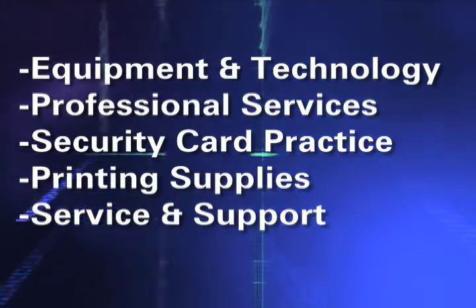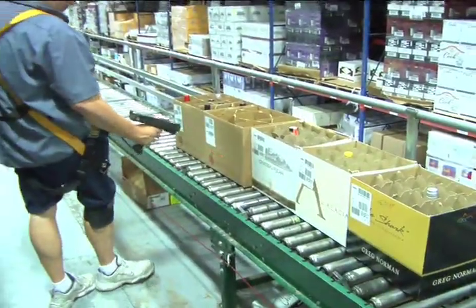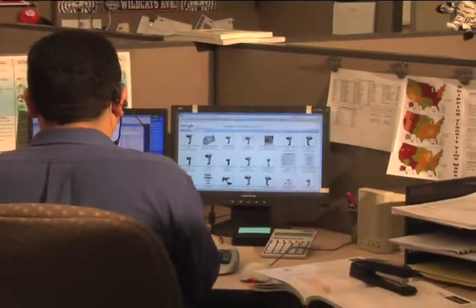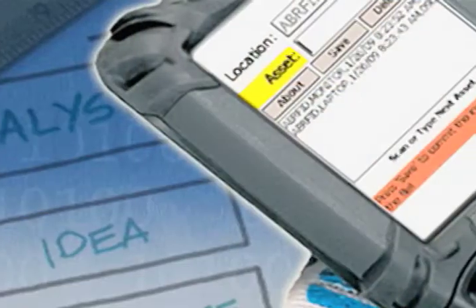For almost 30 years, from our headquarters and client support center in Phoenix, we put information to work that helps improve your bottom line. Our business solutions bring together the best in advanced hardware components, supporting software, and printing supplies.